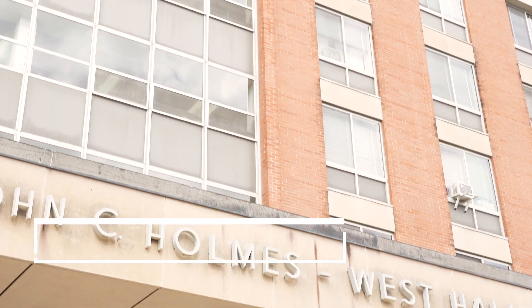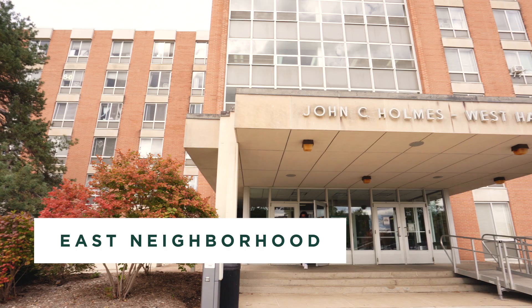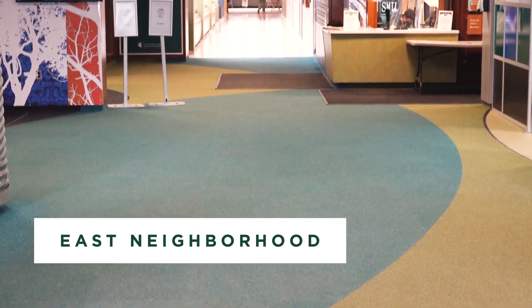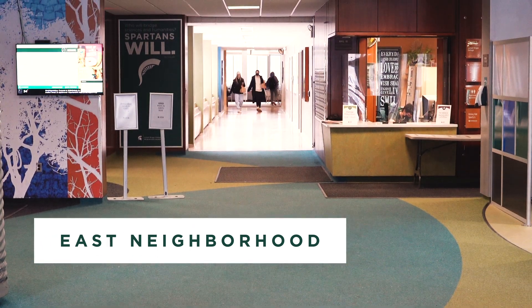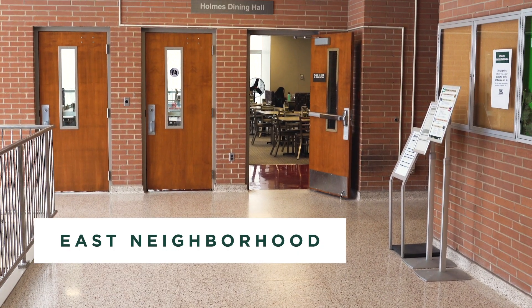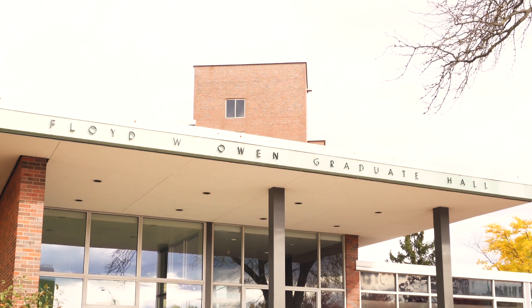In East neighborhood, Holmes Hall will house both first year and second year students. Most students will be part of the Lyman Briggs College. This hall has double style rooms and suite style bathrooms. East neighborhood includes the Edge at Acres as well as the Holmes dining hall.